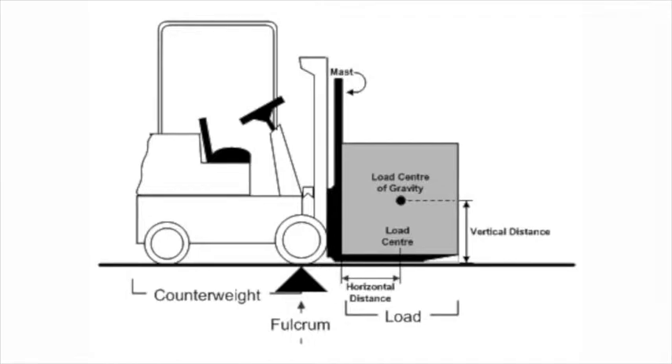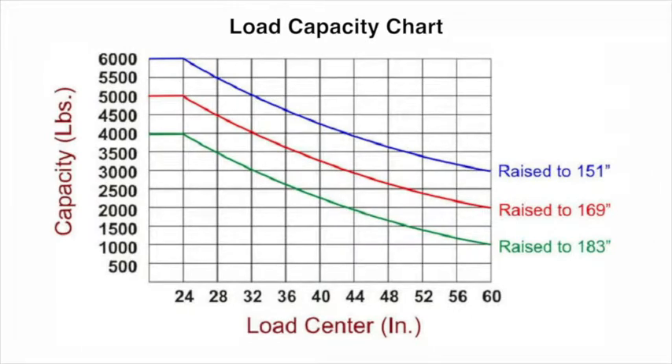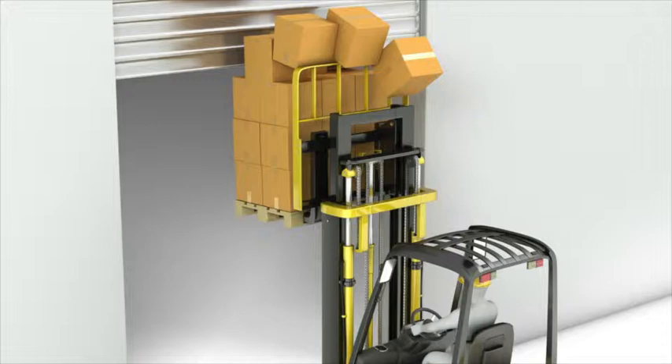When lifting, center the load for even distribution and stability. Never overload — follow the load capacity of the forklift. Avoid hazards like uneven ground, other vehicles, and overhead obstructions.